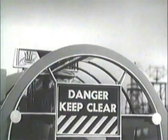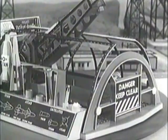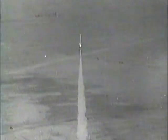Ten, nine, eight, seven, six, five, four, three, two, one, zero. Wow, there goes the Atlas into orbit!